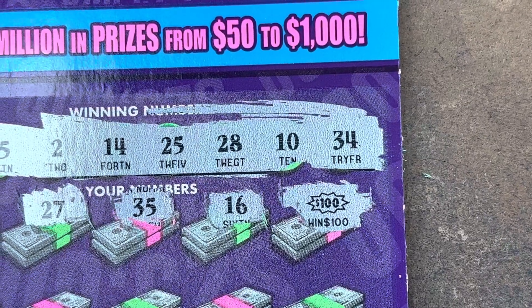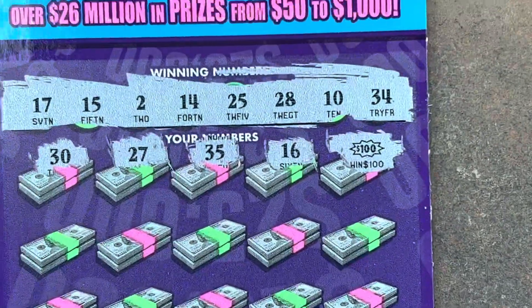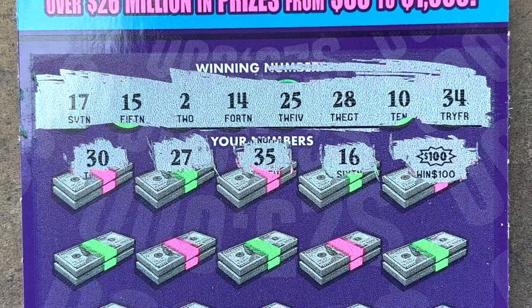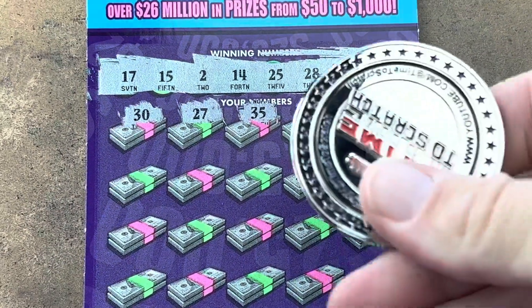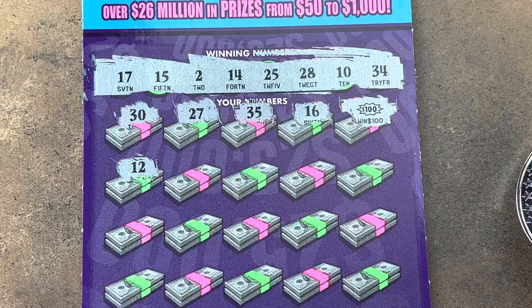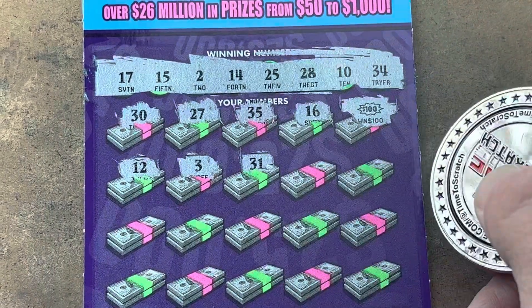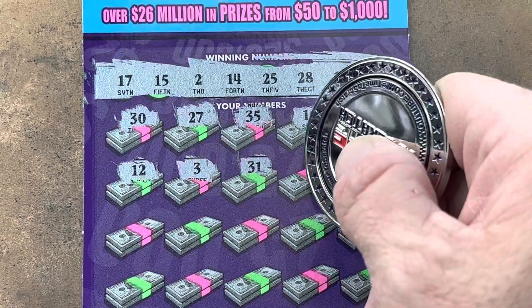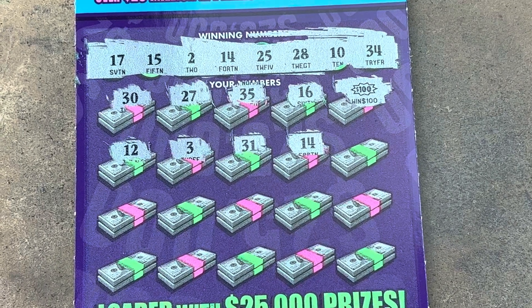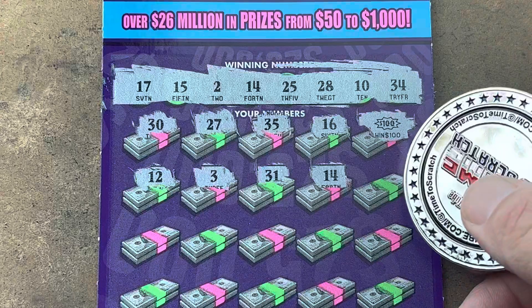Boom! And it is early in the ticket, y'all. Could we find another one? Could we find another burst — would that not be incredible? Here we go, give us a match. 12 — we've got 10, 14, 15, and 17. 3, we needed a 2. We see another match — it's a bigger boom. 31, nope. We got that 34. 14 — what? Are you kidding me? What in the world? Holy cow, y'all — a burst and a match!